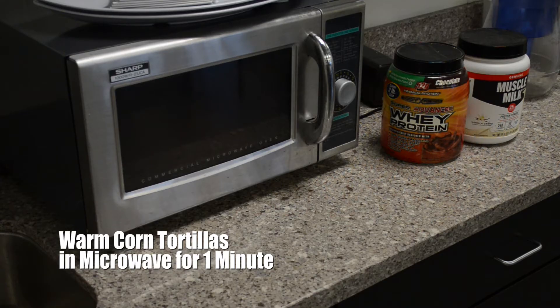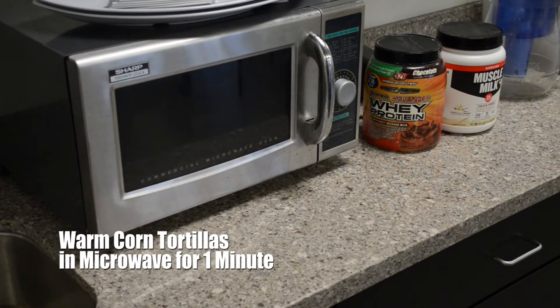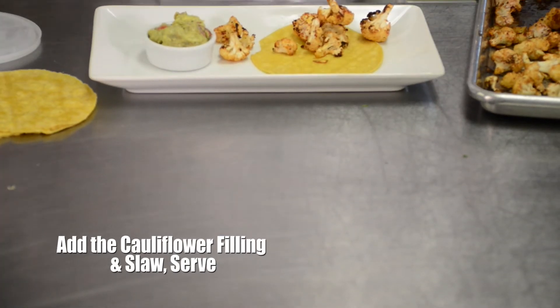To assemble the tacos, warm tortillas in the oven or microwave for a minute. Pile them high with cauliflower filling and some slaw.